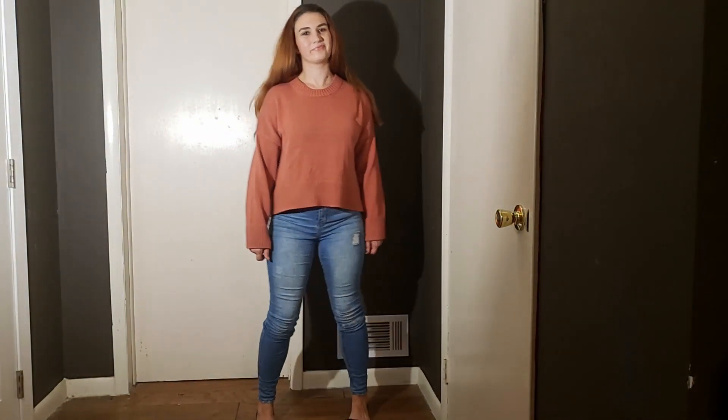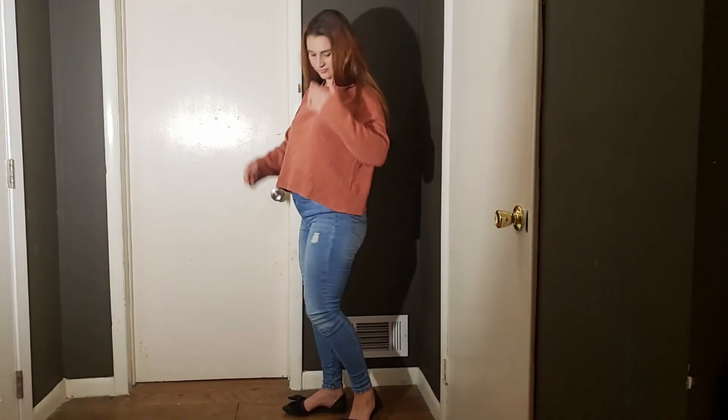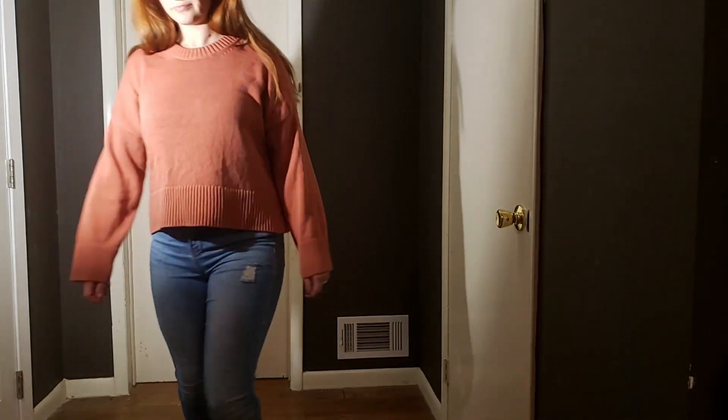The second thing to balance is bagginess. If you have a really baggy top you probably don't want to pair it with a baggy pair of pants because it takes away from your shape and can make you look bigger than you actually are. If I'm wearing a baggier sweater I like to have something more form-fitted on the bottom, like skinny jeans or a pencil skirt.